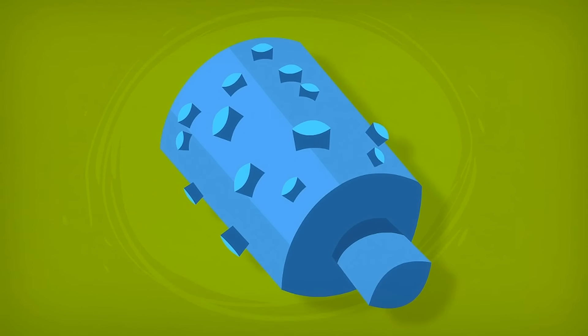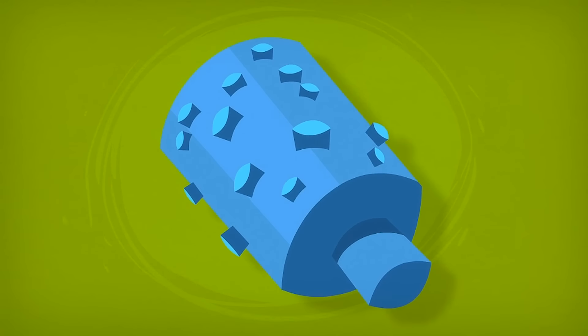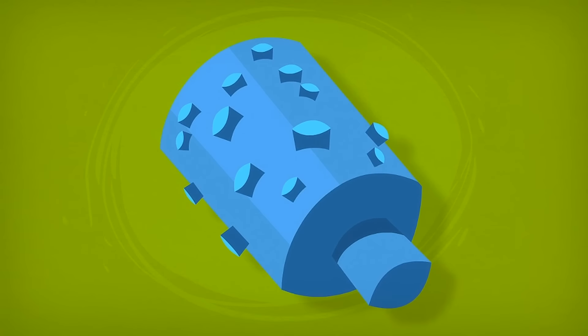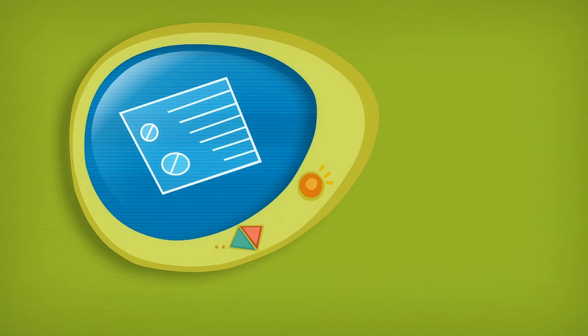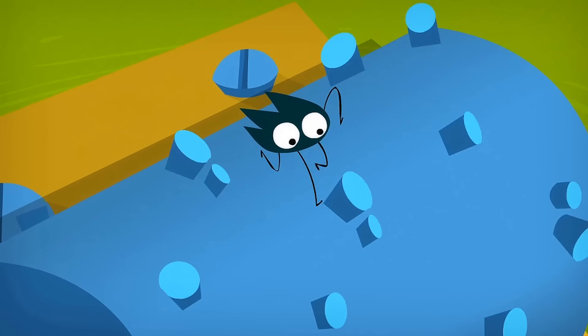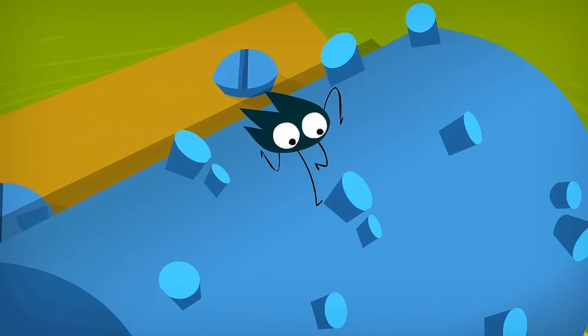Music boxes were invented more than 200 years ago. Inside there is usually a cylinder with short pins sticking up from it. In front of the cylinder there is a comb with metal teeth of different lengths. If you pluck one of the teeth, it will make a pleasant sound. A short tooth makes a higher sound, and a long one lower. When the cylinder spins around, the pins pluck the different teeth, and music plays.